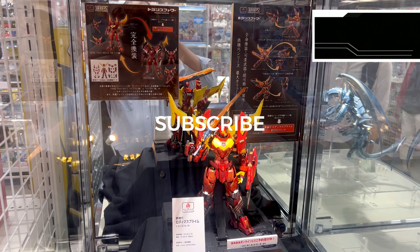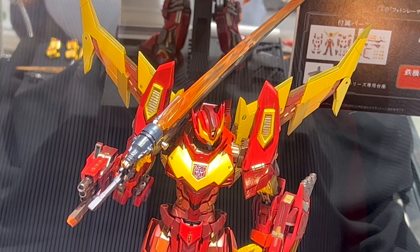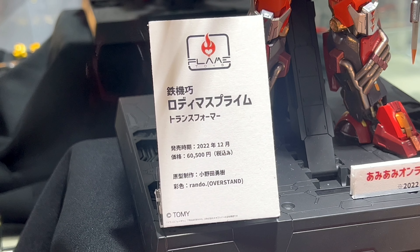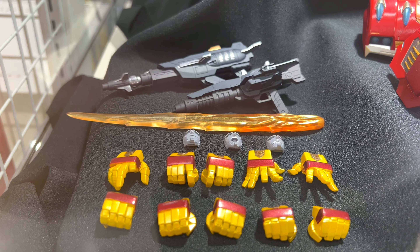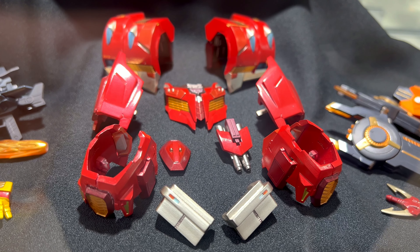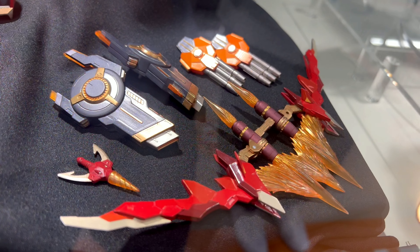In this video, some cool transformer stuff from Amiami in Akihabara. We take a look at the Flame Toys Rodimus Prime, coming out in December 2022 at a price of 6500 yen. It's a little expensive but quite cool, and it stands 21 centimeters high.